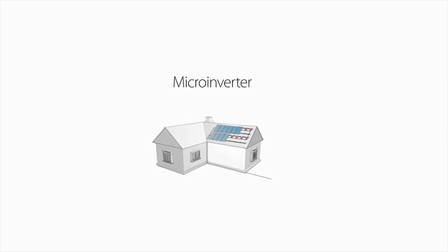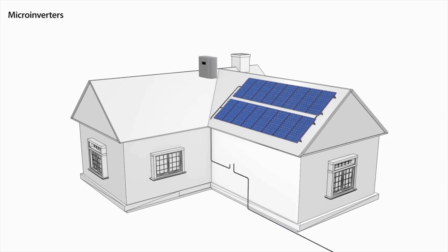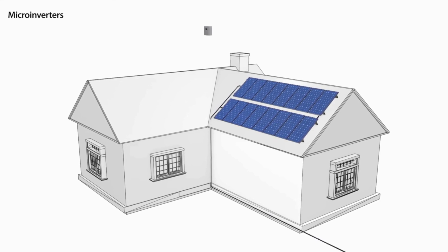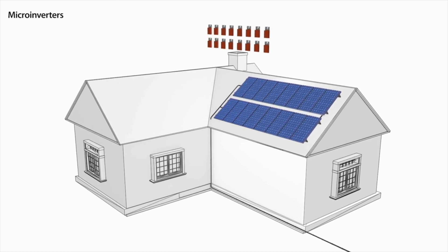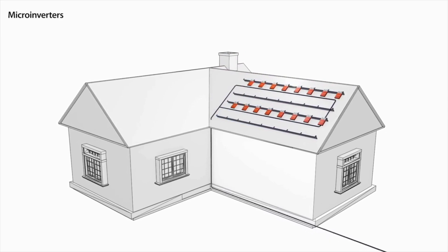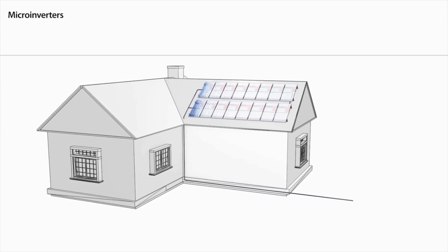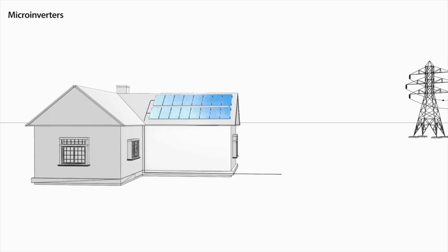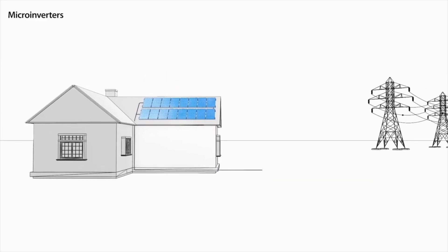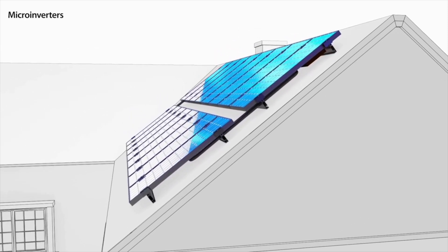This topology takes the functionality of the traditional string inverter and scales it down to fit a single panel. By controlling each panel, individual microinverters are able to solve certain challenges of the traditional system. However, microinverters have their own inherent drawbacks. This topology requires each panel to have its own microinverter with full inverter functionality, so it has a significantly higher upfront cost relative to traditional inverter technology.